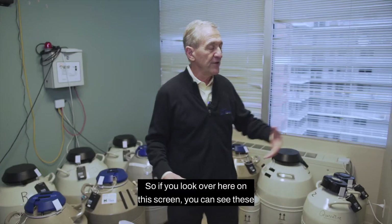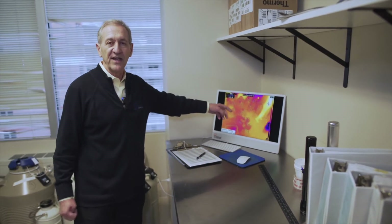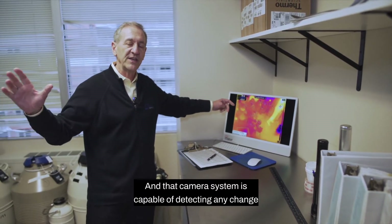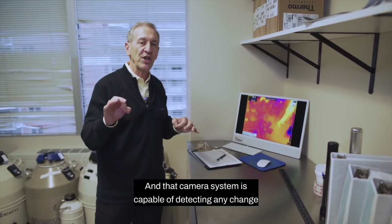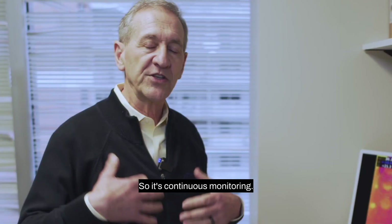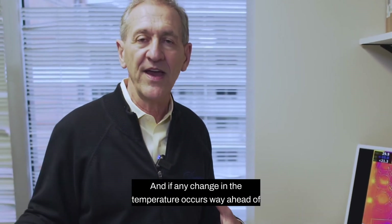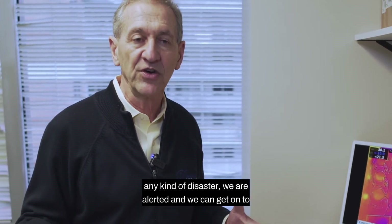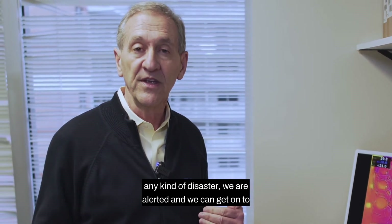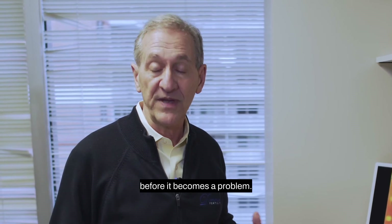This is absolutely amazing. If you look over here on this screen, you can see these tanks. That camera system is capable of detecting any change in temperature — continuous monitoring, seven days a week, 24 hours a day. And if any change in temperature occurs, way ahead of any kind of disaster, we are alerted and we can get on to the tank and add liquid nitrogen and fix the problem before it becomes a problem.